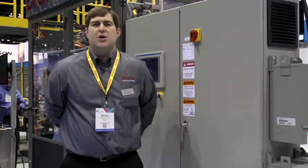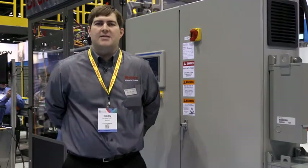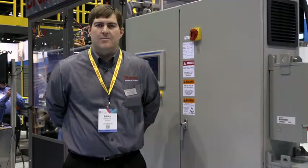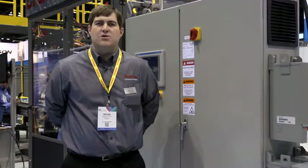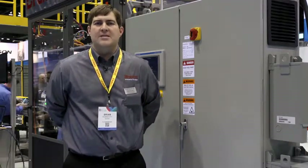Hey, I'm Brian Honeycutt with Brenton Engineering. We're here today in the ProMach end-of-line solutions group to showcase our integrated solutions approach to solving your problems. Today we'll showcase a clean line sanitary conveyor feeding a Brenton Mach 2 side load case packer, which will be discharging onto a Shuttleworth conveyor feeding our patented MasterPAL full layer end-of-arm tooling robotic depal and palletizing cell.